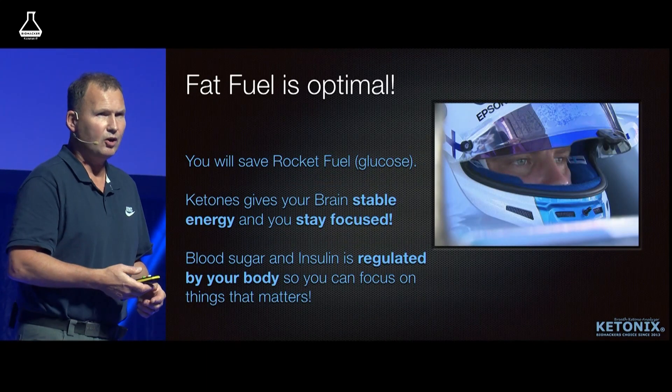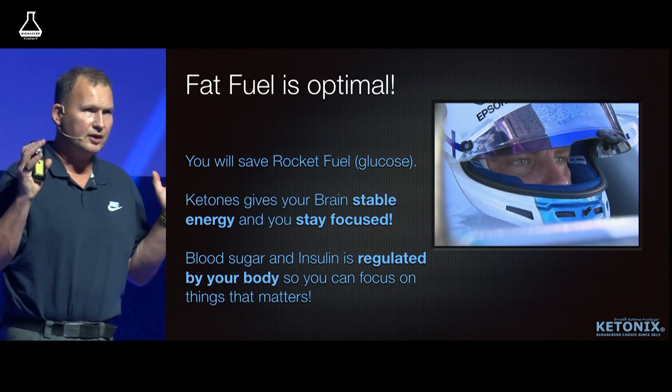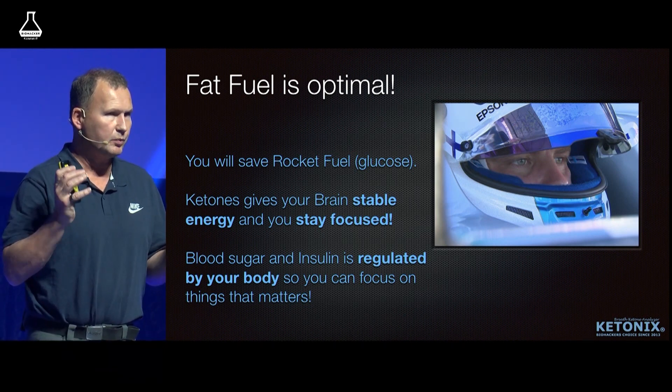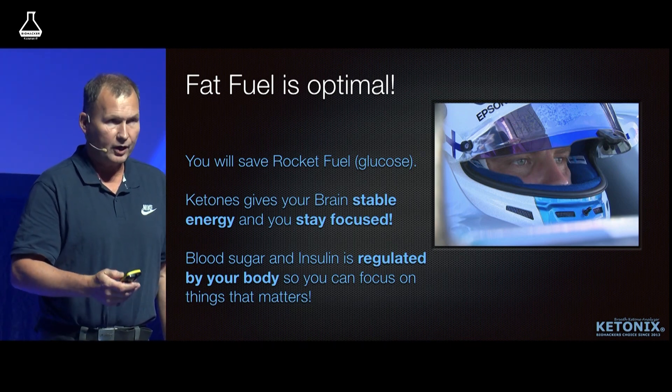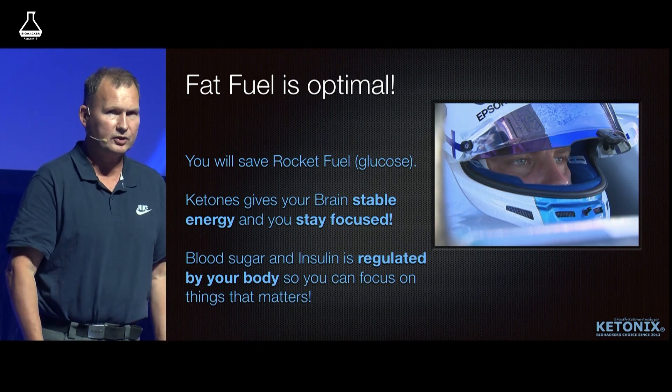Fat fuel is optimal. Look at Bottas — he has his focus, he is 100% focused and has a lot of energy for his brain and his body. By optimizing his fuel, he can be more efficient than Lewis Hamilton sometimes.